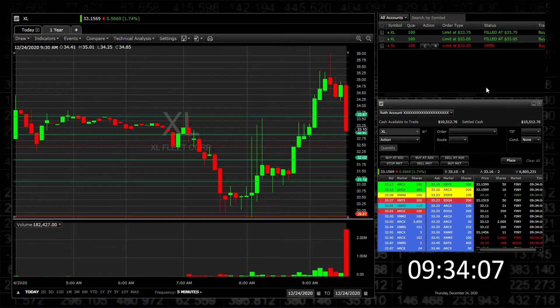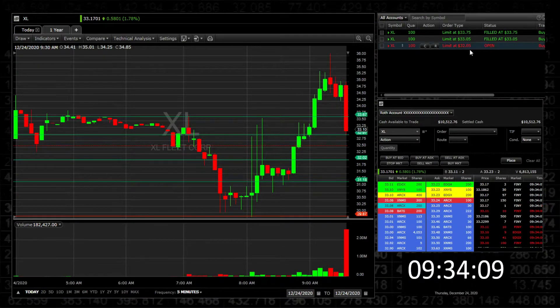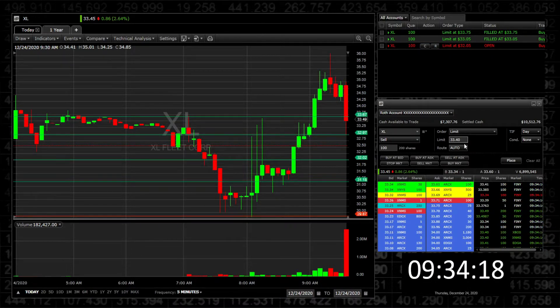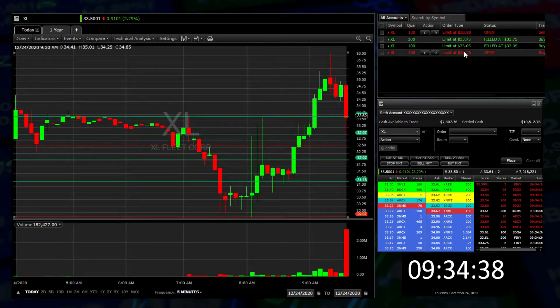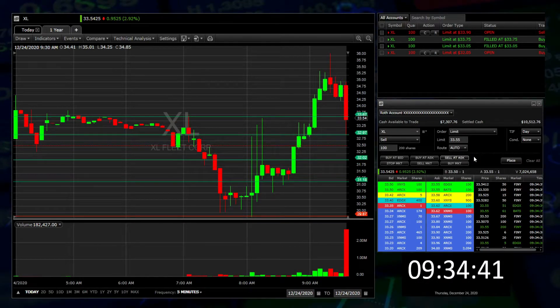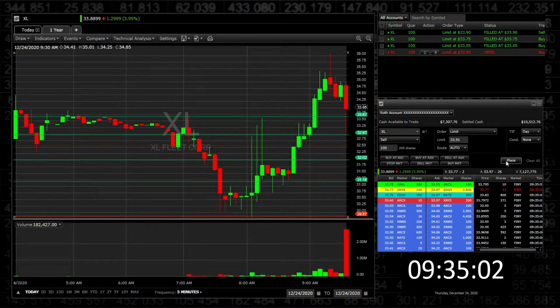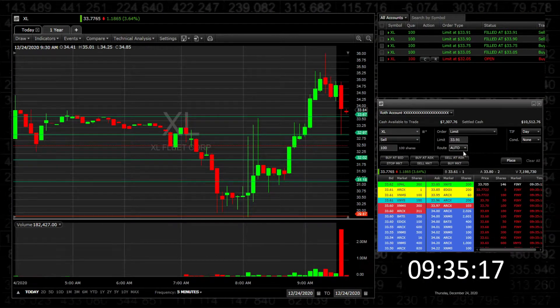I got my second add. Putting my third add around the $32.00 area. If the stock wants to retest $33.75, I would look to exit. Selling — putting an order around $33.90. Got my first exit. I'm out of the trade.